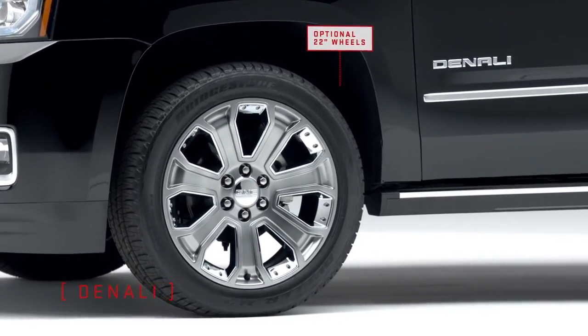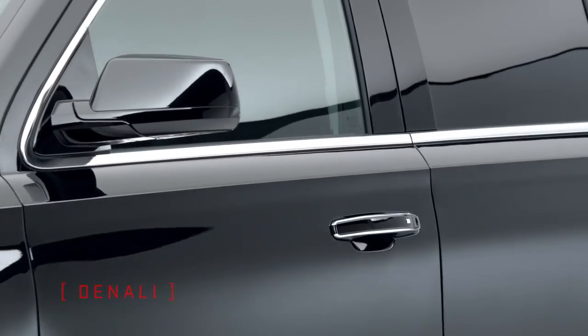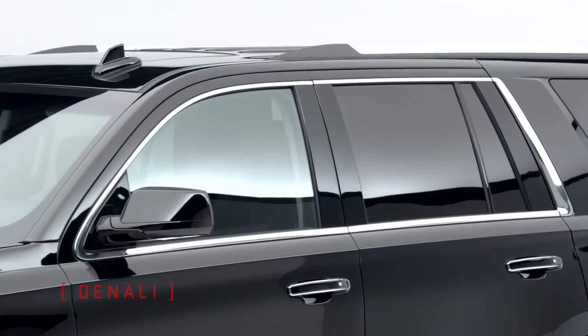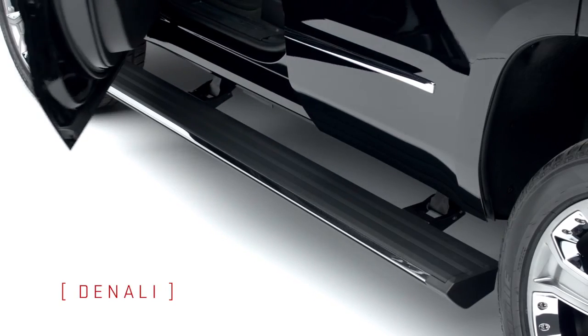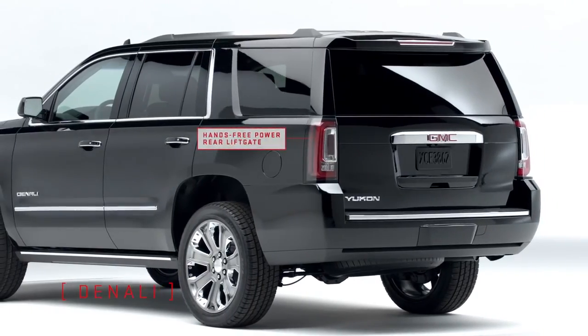Yukon Denali's standard upgrades include 20-inch ultra-bright machined aluminum wheels, chrome details like door handles and roof rack, plus available power retractable illuminated assist steps. Standard magnetic ride control helps give you a smooth ride.